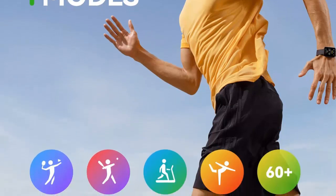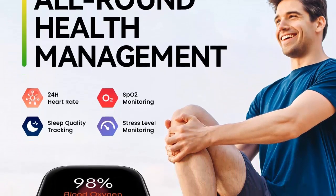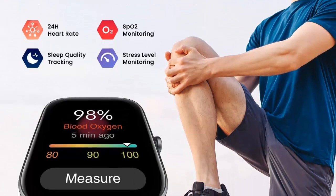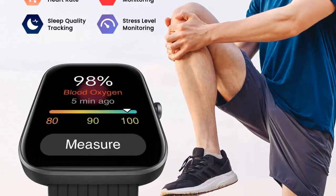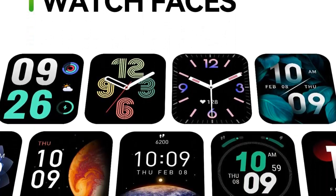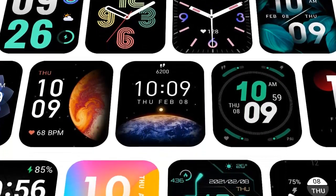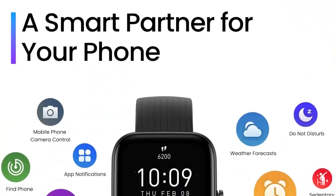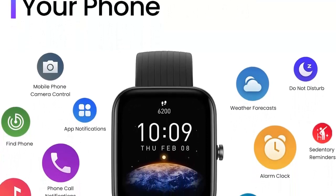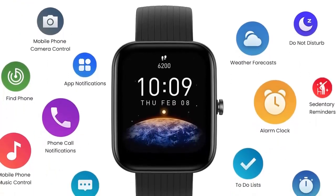The Bip 3 Pro isn't just about looking good — it's about staying healthy. It provides blood oxygen saturation measurement, all-day heart rate monitoring with abnormal heart rate warnings, stress levels, sleep tracking, and female menstrual period recording. It also has 60-plus sports modes, covering walking, running, cycling, strength training, yoga, and free training.